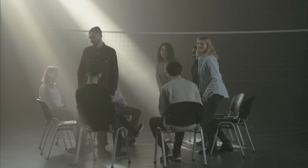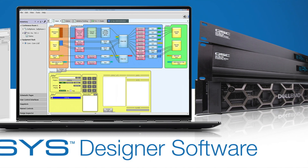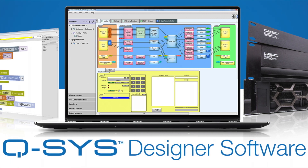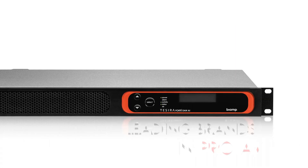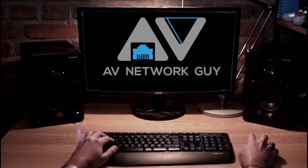Thanks for watching, and if you have any questions or comments, please leave them below. In future videos, we will go more in-depth with QSC and Biamp, two of the leading Audio DSP brands in the ProAV industry. Stay tuned until next time.